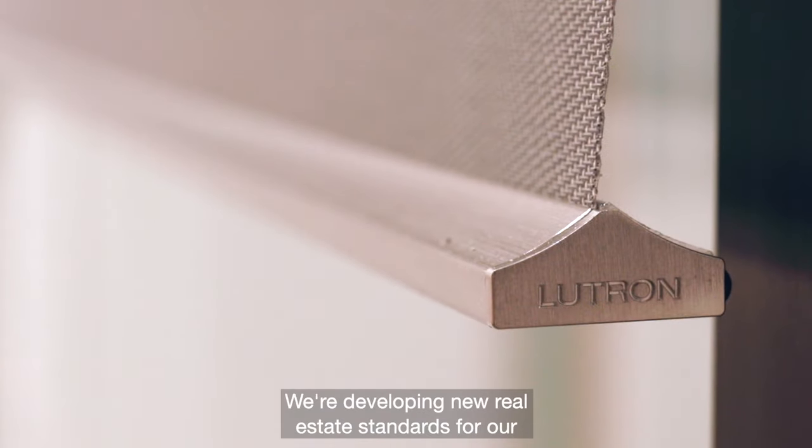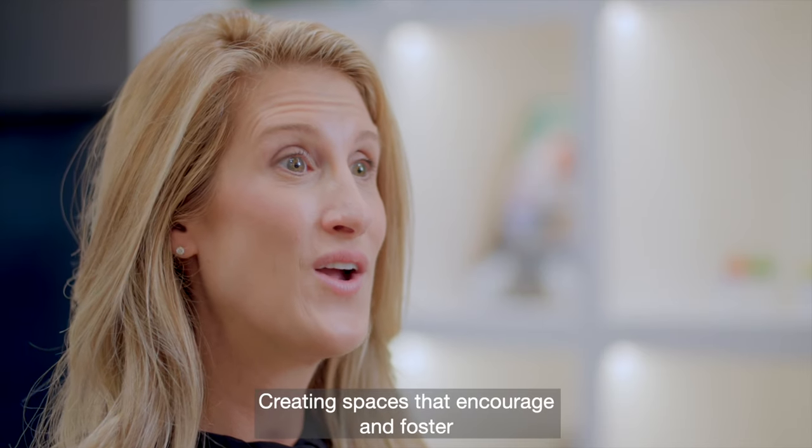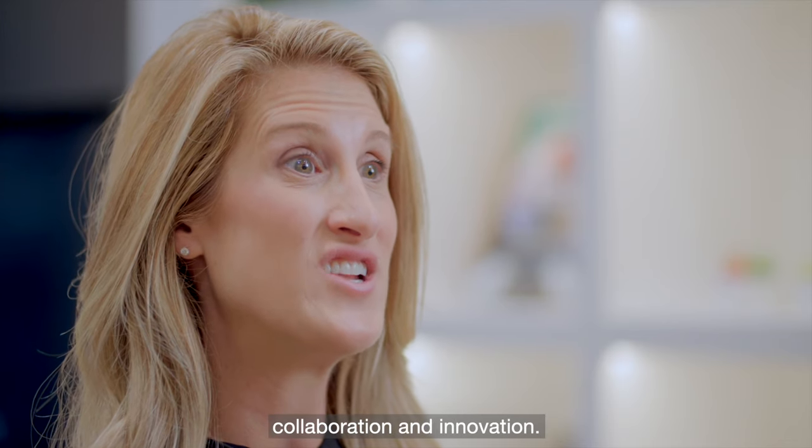We're developing new real estate standards for our facilities that really live up to Lutron's brand image, creating spaces that encourage and foster collaboration and innovation.